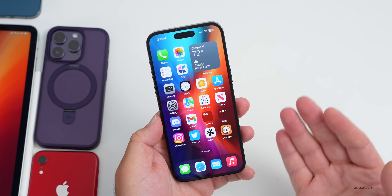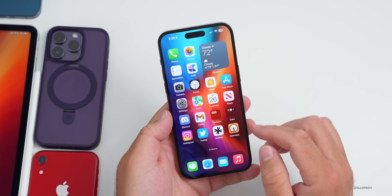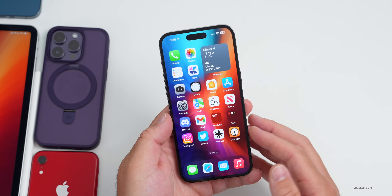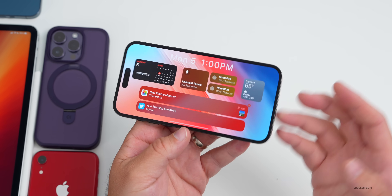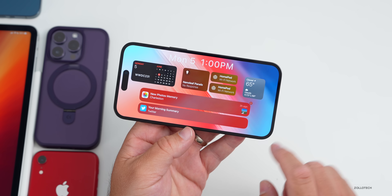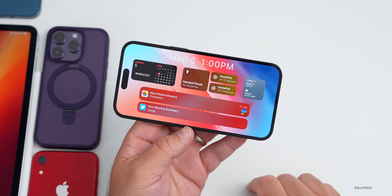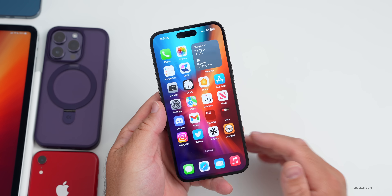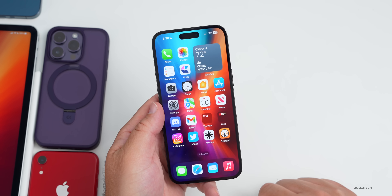I'd expect iOS 17 to fix a bunch of issues including the notification center, as it looks like Apple may redesign that. One feature I'm particularly excited about is a potential 'home hub' mode for the lock screen — when the phone is charging, you could have a landscape widget view with home controls, notifications, and more. I made a concept just to visualize what it could look like, though I stutter was briefly visible as I swiped home.